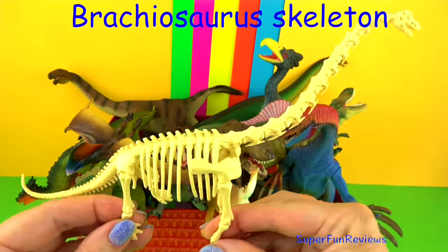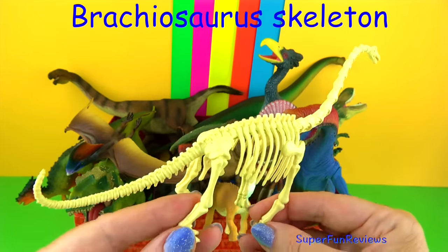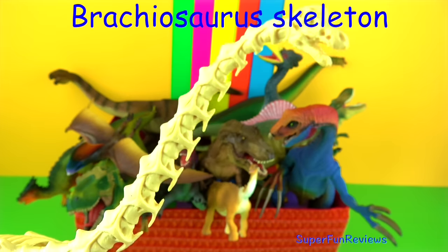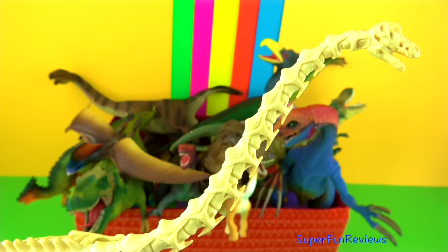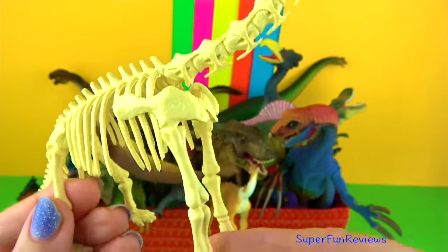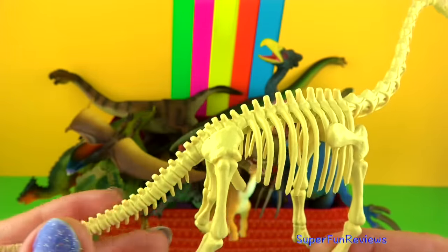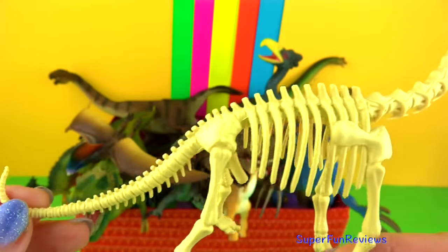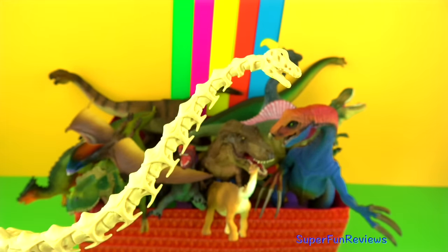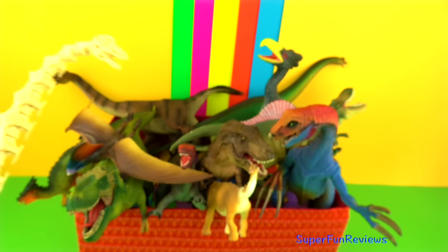The Brachiosaurus skeleton. If you look carefully you can see lots of detail. Up the top in the tiny skull is an eye socket and a large nasal opening on the forehead. Then you can see the neck or cervical vertebrae and there's the shoulder blade or scapula. Lots of ribs there and it has longer front legs than back. Notice the hip and the tail vertebrae as well. This was part of a life cycle of the Brachiosaurus set.